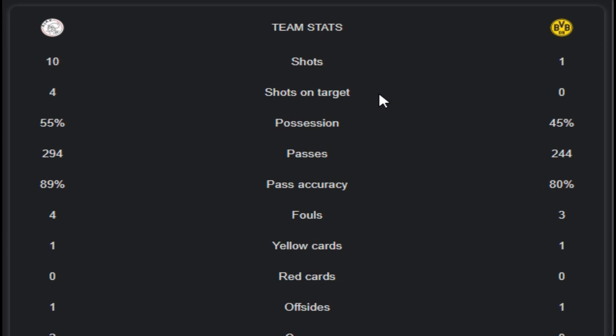Passes: 294 from Ajax and 244 from Dortmund. Pass accuracy: 89% from Ajax and 80% from Dortmund. Fouls: 4 from Ajax and 3 from Dortmund.